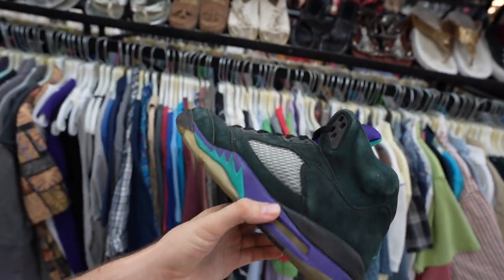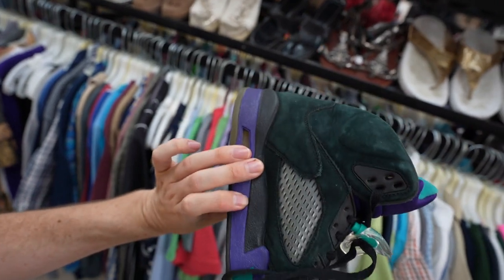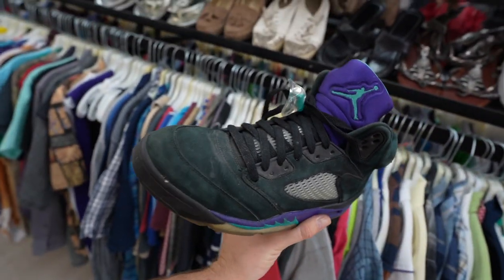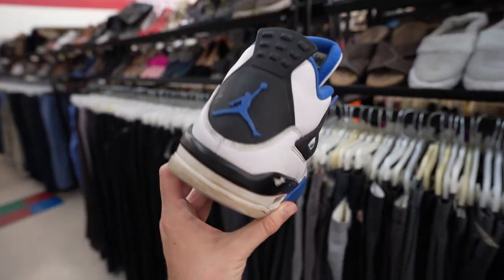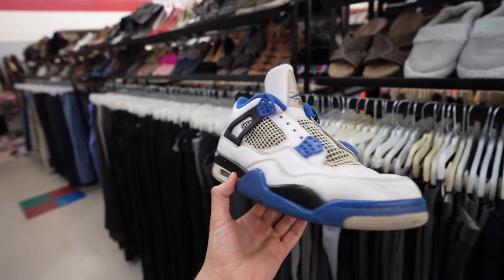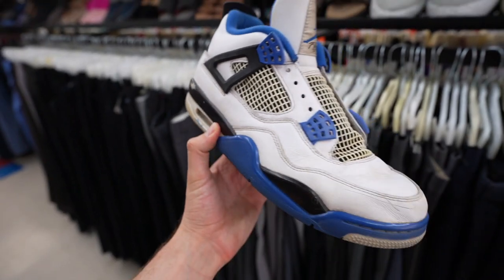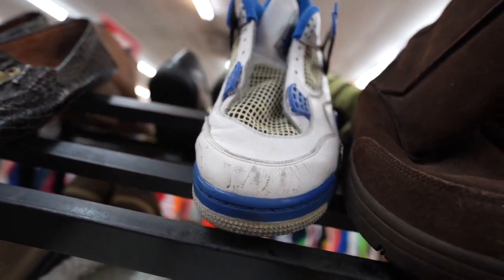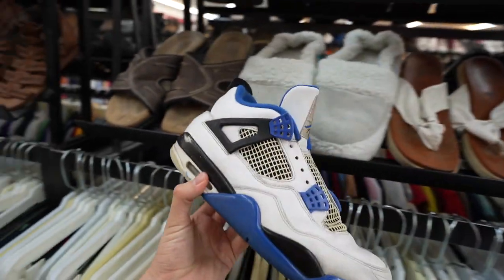I saw that Jumpman from a mile away. Look at these Jordan Black Grape 5s — the suede is worn, size 11, but not in terrible condition. They also got the Jordan 4s, size 10 — a little worn but not in bad condition. They need to be repainted in a couple of key places, like the toe box and the midsole, but not too shabby.